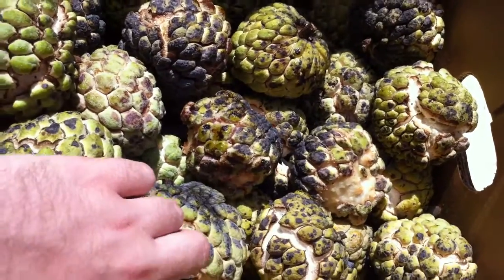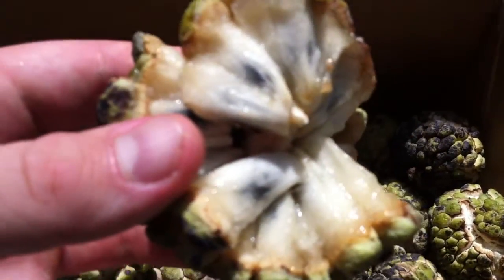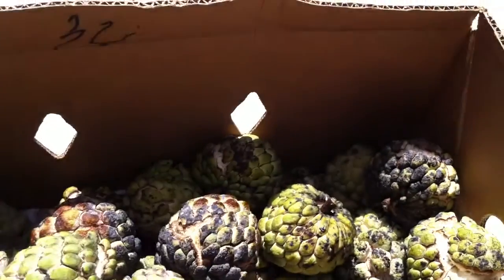Here's one that's open already. These are super duper ripe, so I got a deal. And as you can see, that's a ripe one there. Just eat the white part around those black seeds — the skin is not edible.